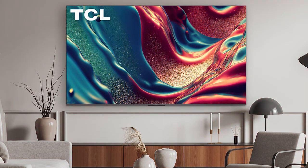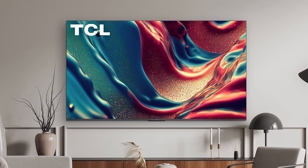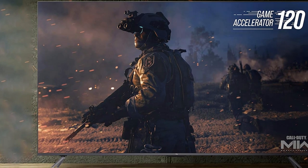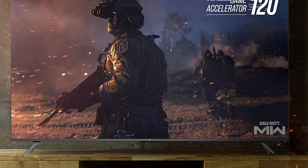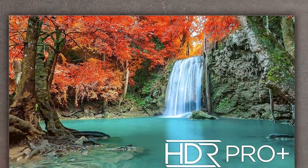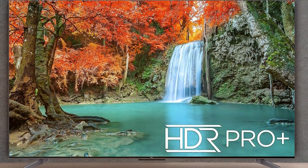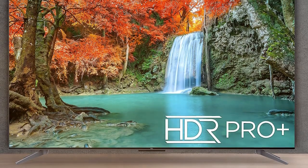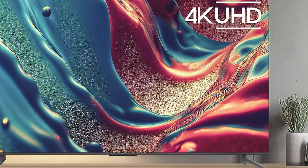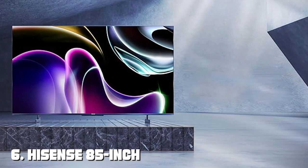The TV's micro-dimming feature further improves picture quality by optimizing contrast in real time. TCL's smart TV platform provides access to a wide range of streaming services and apps, and the built-in voice control makes it easy to find and play your favorite content. The TV also features multiple HDMI and USB ports for easy connectivity. The TCL 55-inch Q6 QLED 4K Smart TV comes in a sleek design with slim bezels, making it a stylish addition to any room. Elevate your home entertainment with the TCL 55-inch Q6 QLED 4K Smart TV.